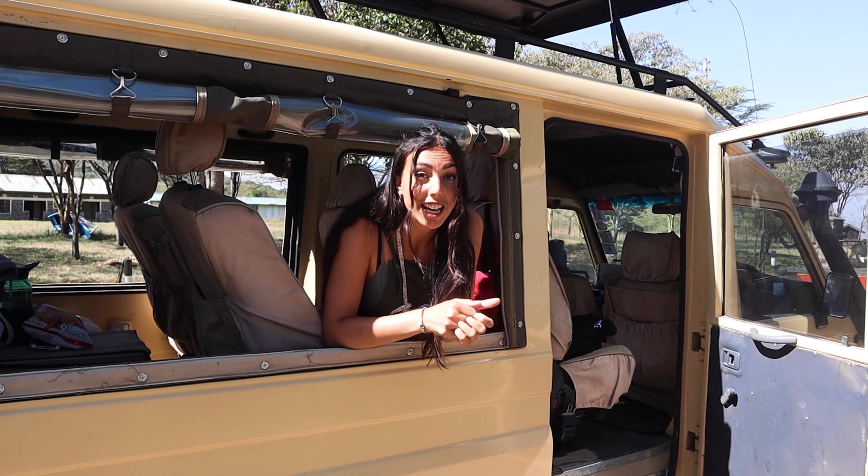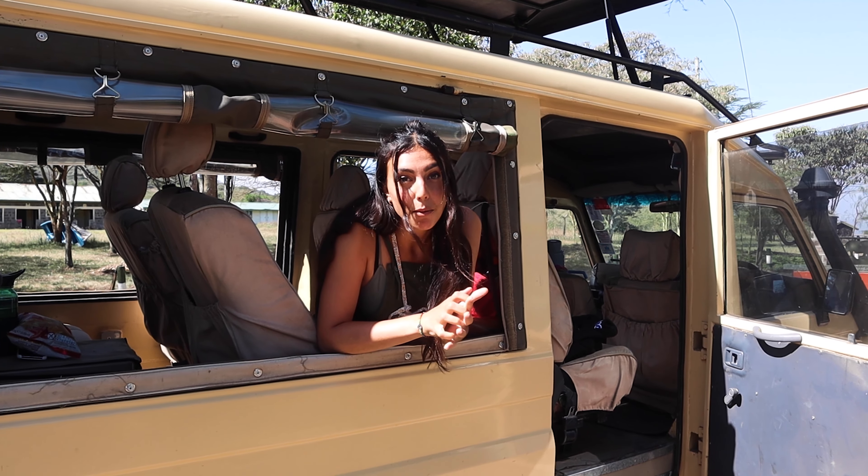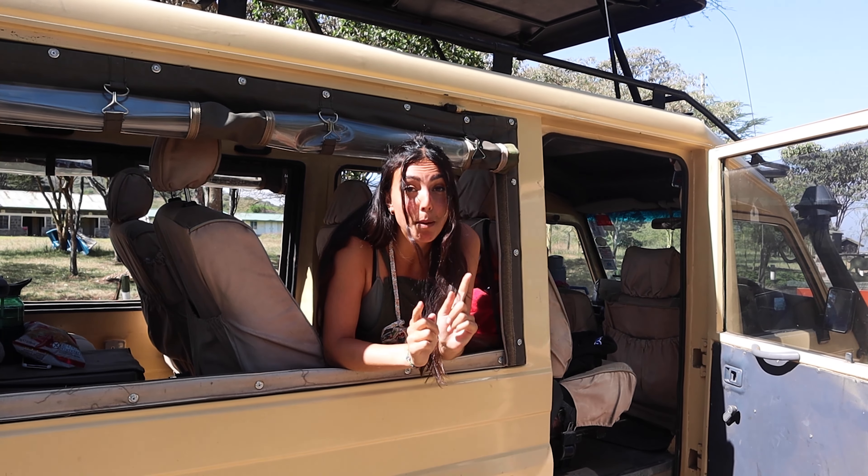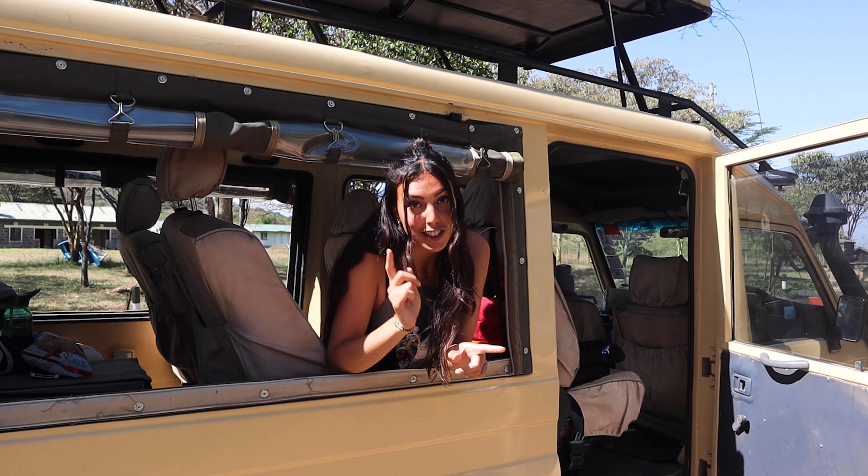We have just made it to Lake Nakuru National Park. We drove here from Naivasha, and what was cool about that drive is that it was actually the first paved road in Kenya — from Naivasha to Nakuru.